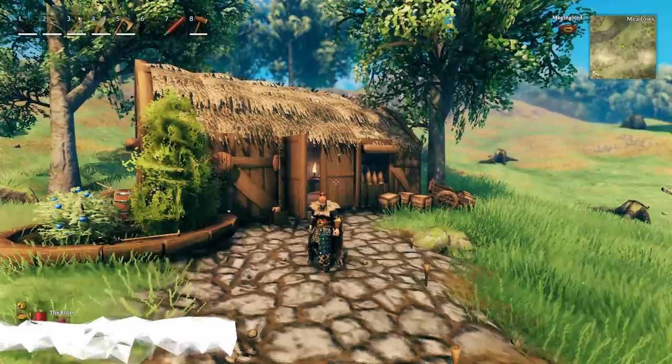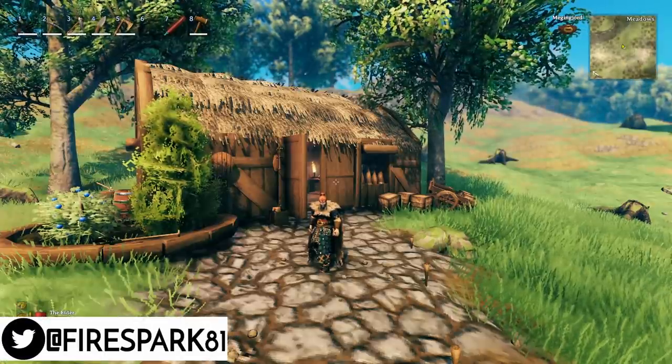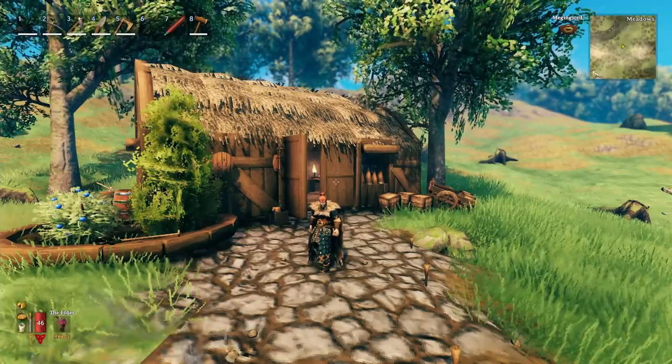Welcome back, this is Fire Spark 81 with your daily dose of video goodness. Today we're going to talk about some interior design ideas in Valheim, so let's get to it.